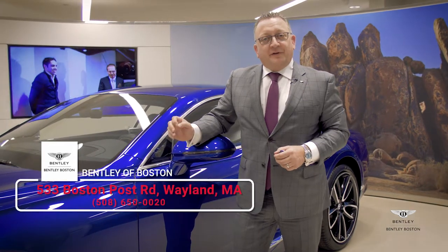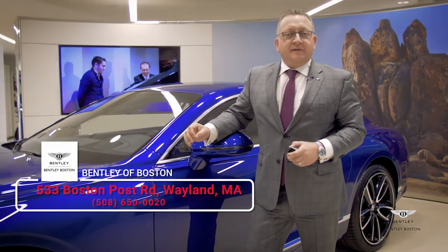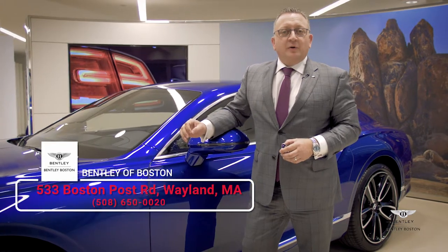For further enquiries, please contact us at Herb Chambers Bentley Boston, 533 Boston Post Road, Wayland, Massachusetts.